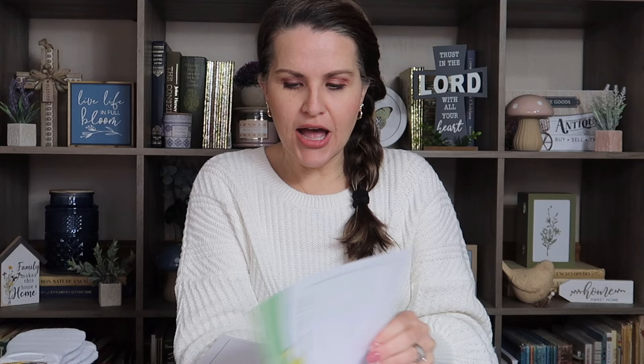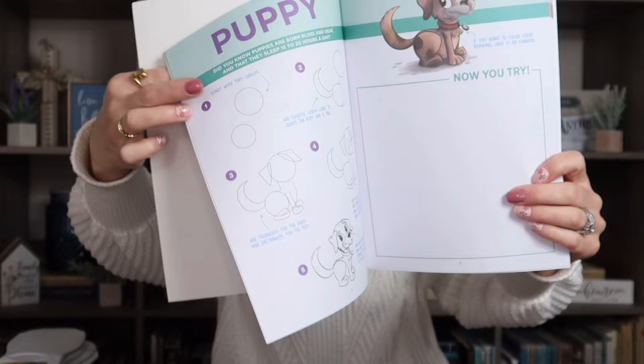Another thing I got is for my son — a beginner learn-to-draw book on the pets edition. He has been so into learning how to draw lately. It shows all the animals step by step, with a square for them to draw in. They'll draw and then erase some things, so it's great to sit with them while they learn. He's also been watching YouTube videos to learn, and we have some books like this already that he uses.